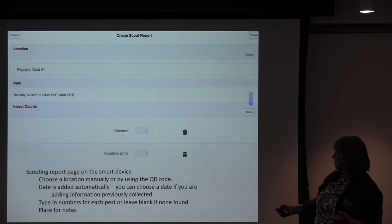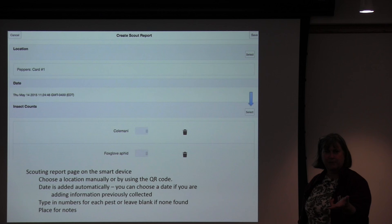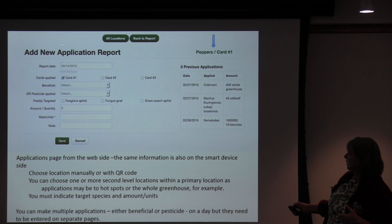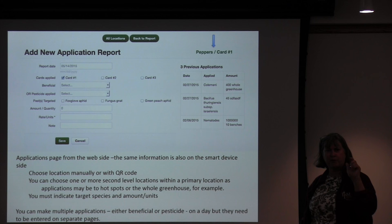This is also important: sometimes you've set it up for peppers with aphids and whiteflies, but then you're there and suddenly you've got thrips on them — so you want to be able to add that and still count them. When creating an application report, it looks much like the scouting report. It pulls up the date, you tell it where you are. With applications of beneficials or pesticides, you might apply over a larger area, so you can tell it you're in greenhouse one and putting it over the whole area covered by all of those cards — you can add them all at once.